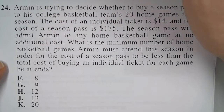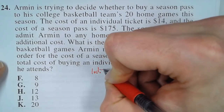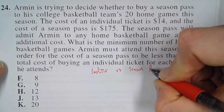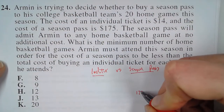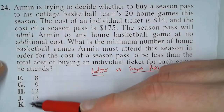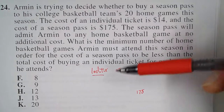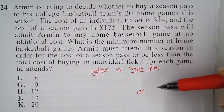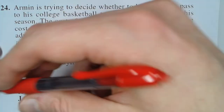Let's do a guess-and-check approach. We're going to compare individual tickets versus the season pass. The season pass is one number — it's $175. We're going to try different numbers of games and see which gives a higher price for the individual ticket, because we want to know when it's actually cheaper to pay the season pass price than the individual ticket price. So we'll start with answer H.